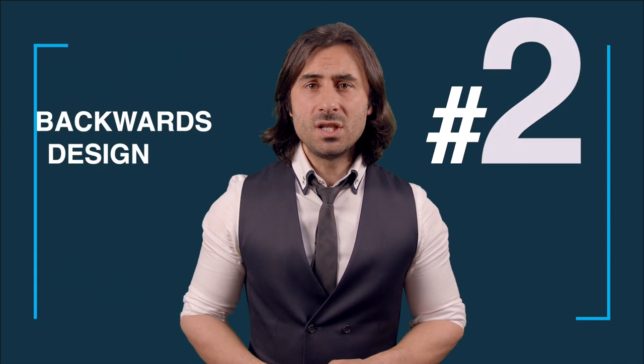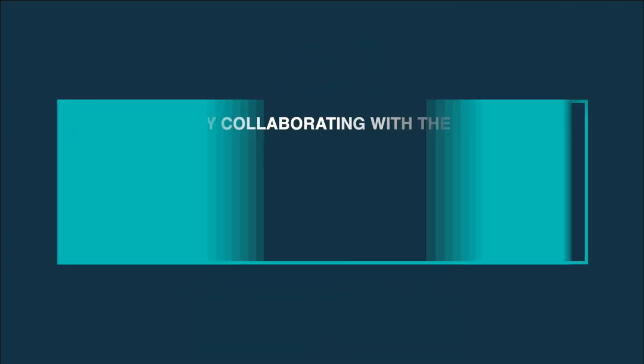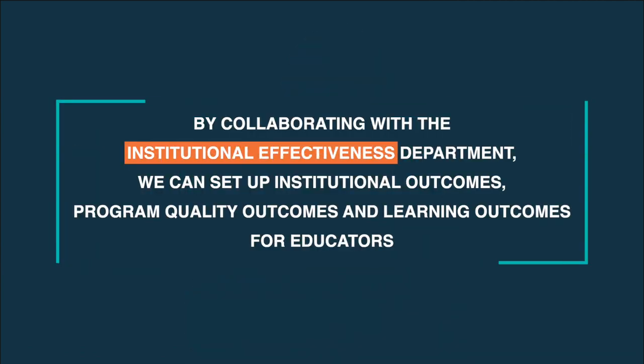As an instructional designer, I teach educators to backwards design their courses, so it seemed almost natural to think the same way when it comes to materializing a center for learning and teaching. By collaborating with the institutional effectiveness department, we can set up institutional outcomes, program quality outcomes, and learning outcomes for educators.